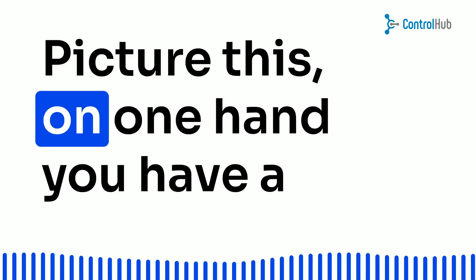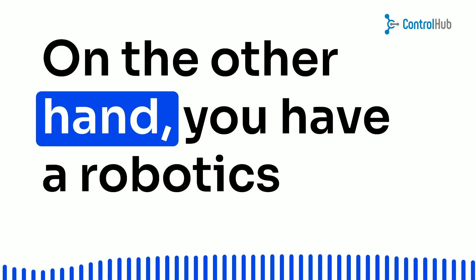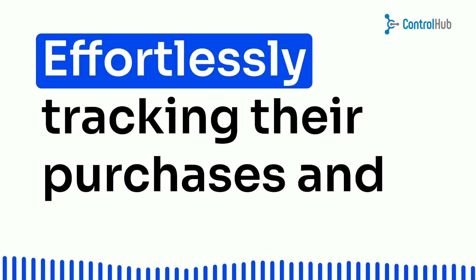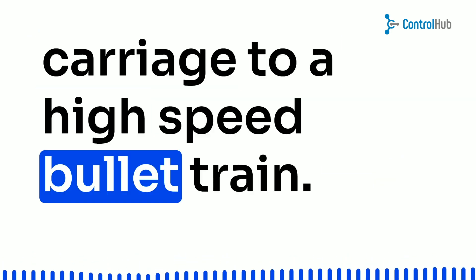Picture this: on one hand, you have a finance or accounts team struggling with manual data entry and drowning in paperwork. On the other hand, you have a robotics team relying on purchase order software, effortlessly tracking their purchases and saving time and costs. It's like comparing a horse and carriage to a high-speed bullet train.